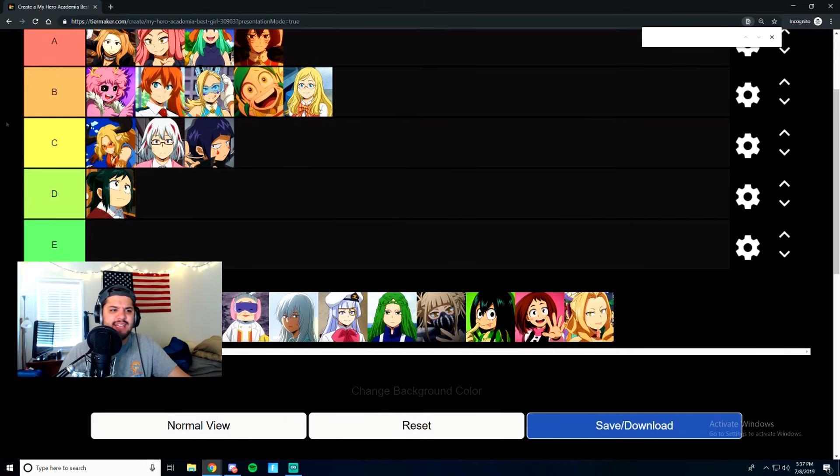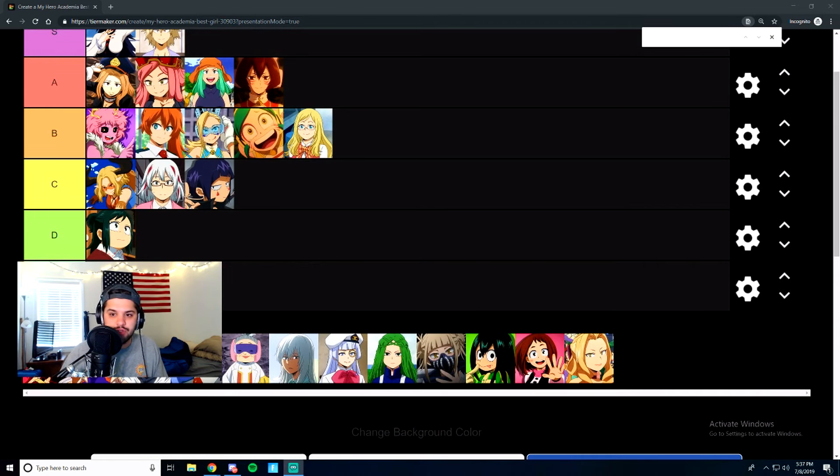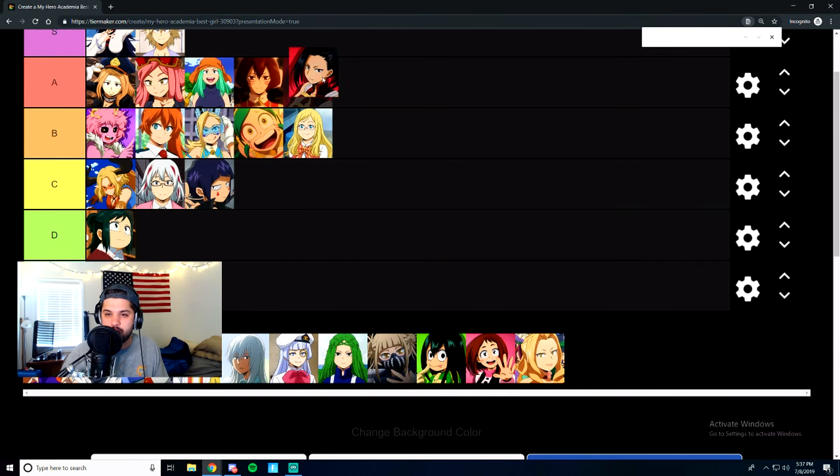Next is Momo Yaoyoruzu. Her quirk is where she can create things from different parts of her body, which is really just an excuse for her to show more skin at every turn. She's more in the forefront of class 1A and she's definitely one of the more powerful and intelligent girls in that class. We're going to give Yaoyoruzu an A tier. You can't argue against it, so that's just the way it goes.